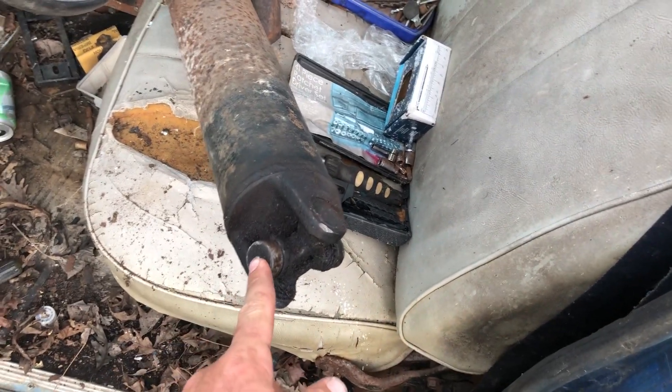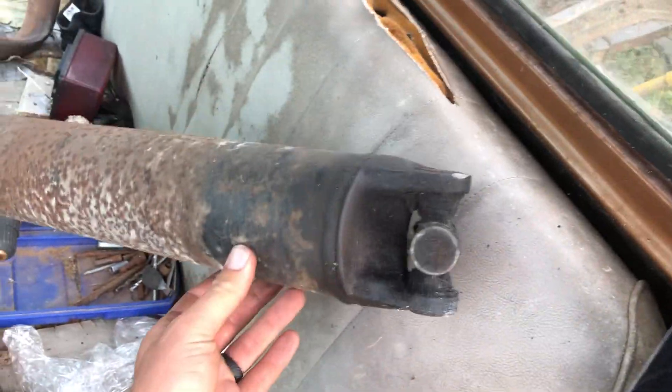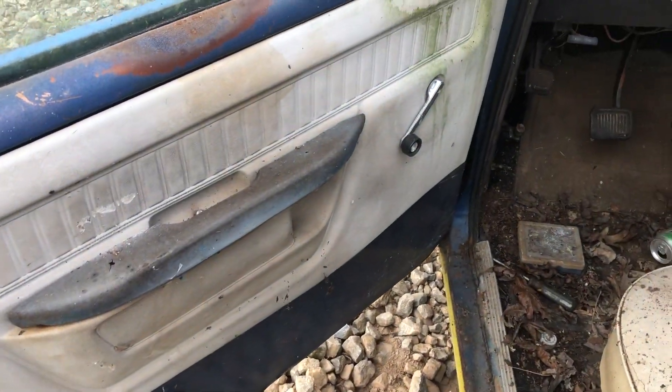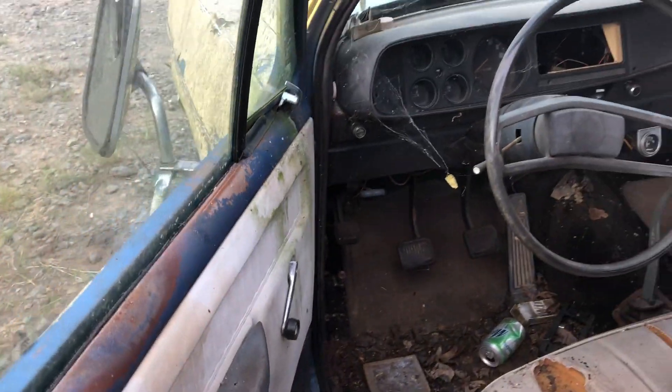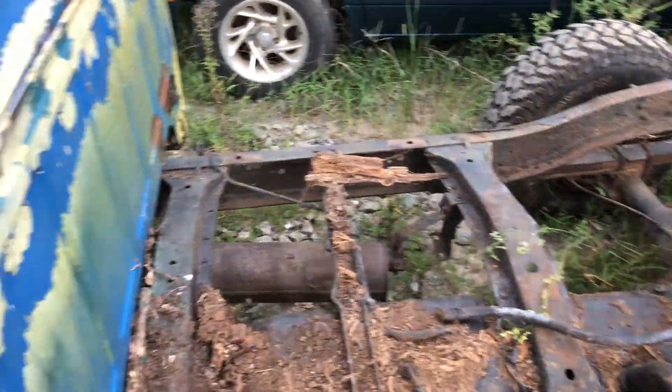I didn't even look — I just stuck my shirt right into the greasy dress, that's unfortunate. Anyway, the door panels look pretty good; they're dry. You'd have to sand them and repaint them, but manual doors — normal.